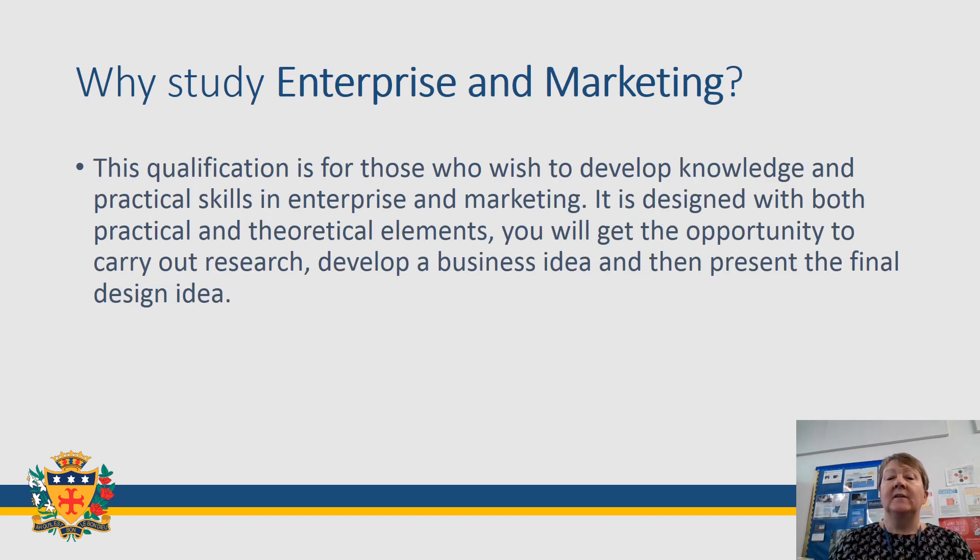So why would you study Enterprise and Marketing? Well, this course is designed to give you a knowledge and practical skills of Enterprise and Marketing. Enterprise is all about you starting up your own business, coming up with an idea, researching what your customers might want, and developing your idea based on those opinions.